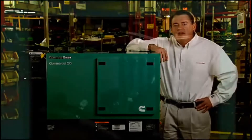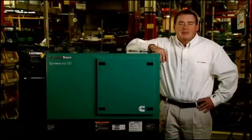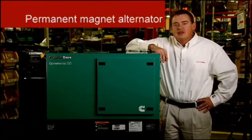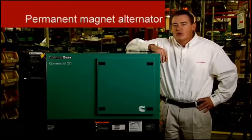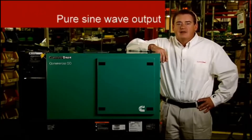Variable speed means the engine and generator run slower when power demands are low, and engine speed increases only as power demand increases. This generator also features a permanent magnet alternator, which results in pure sine wave output for the highest quality power.